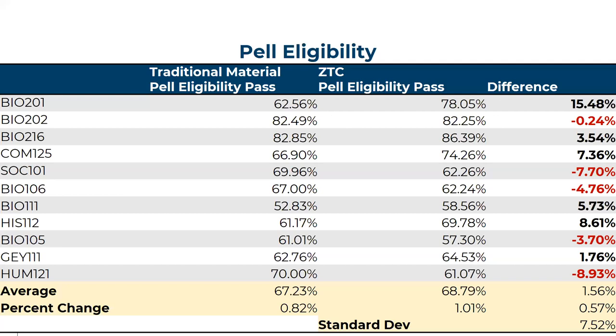We then looked at Pell eligibility, first generation students, and female or male identified students. For Pell eligibility, you can see the traditional materials pass rates on the left, the zero textbook cost Pell eligibility pass rates next, and then the difference. We use the term ZTC rather than OER because most of our courses use a combination of open educational resources, items created in-house, and library materials — so they're not true OER, but they are zero textbook cost to students. Overall, there was a 1.56 percent change in the ZTC pass rates. Bio 201 had an incredible increase, while Sociology 101, Bio 106, and Humanities dropped slightly.